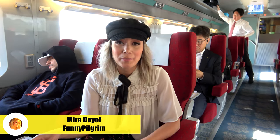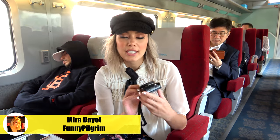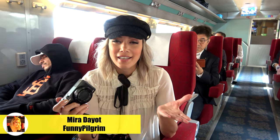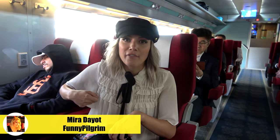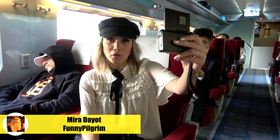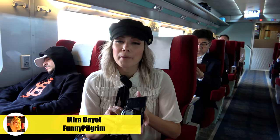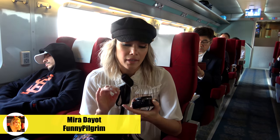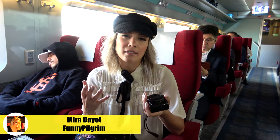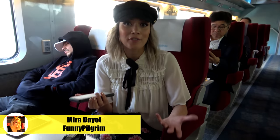I'm Mira. My username is funnypilgrim and you can find me on YouTube or Instagram. I use this Canon G7X. I like it because it's so small and so handy — that's what I love the most. I just flip it out and you can flip the screen and see yourself. That's perfect if you're alone and nobody's helping you out — you can see if you're in focus. I love Canon for the colors; they're very true to the real color. I also use my smartphone for pictures.